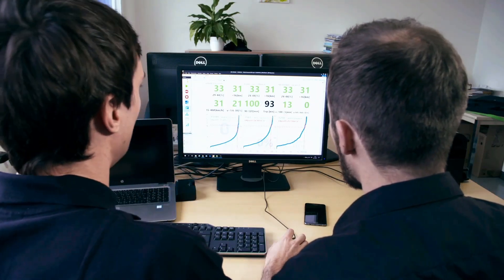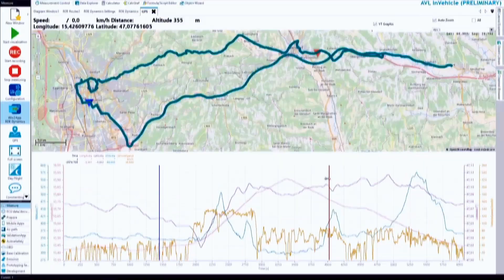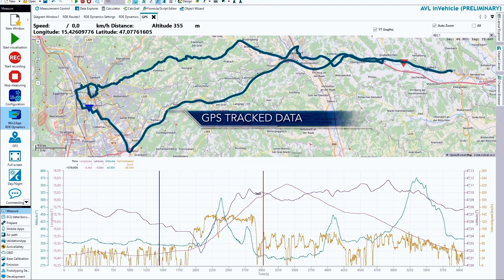The approach is focused on the calibration engineer and does not end inside the vehicle. In the office environment, it is easy to evaluate data, track and synchronize measurements — all with minimal effort, supporting the engineer in his daily activities.